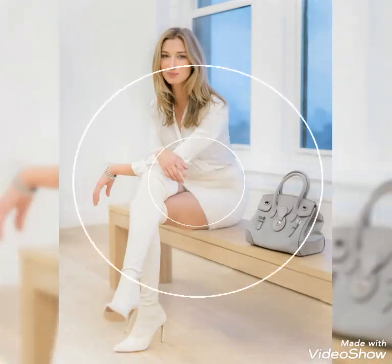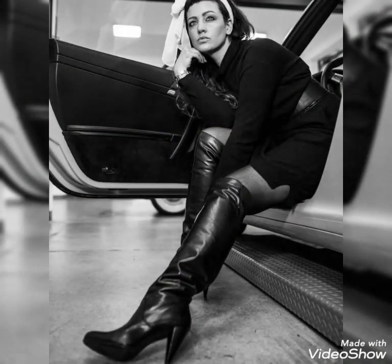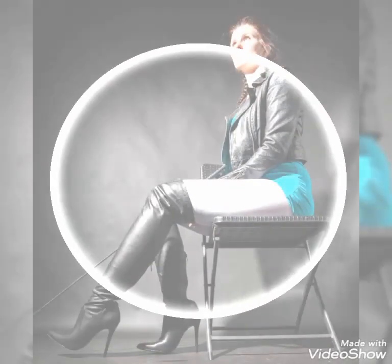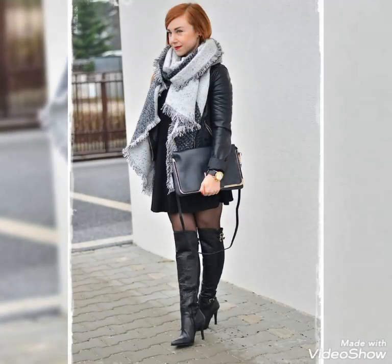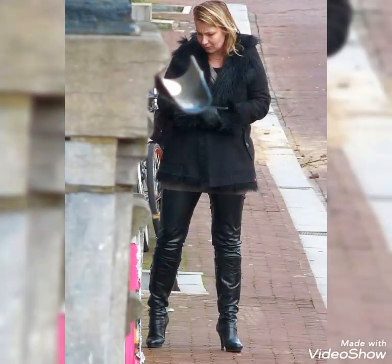Dear viewers, if you want to buy these beautiful and stylish leather thigh-high boots, then I will tell you the best websites where you can buy these dresses easily at affordable prices. You can buy these beautiful and stylish leather thigh-high boots from www.amazon.com, from eBay.com, and from aliexpress.com. By visiting these websites you will easily get all these leather thigh-high boots at affordable prices.